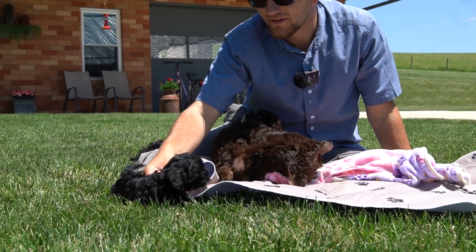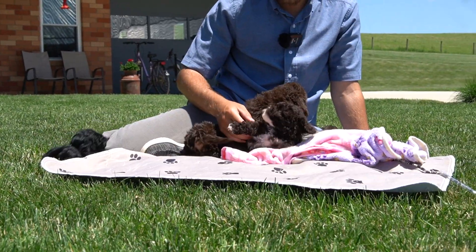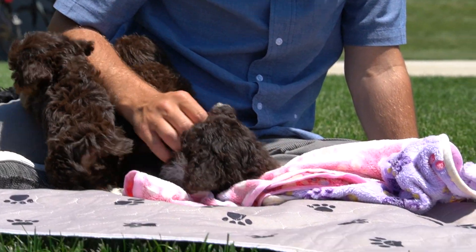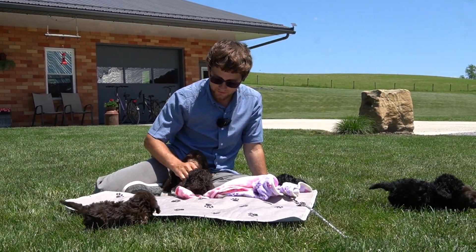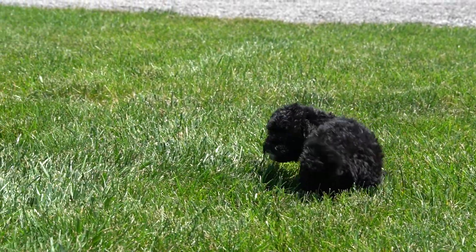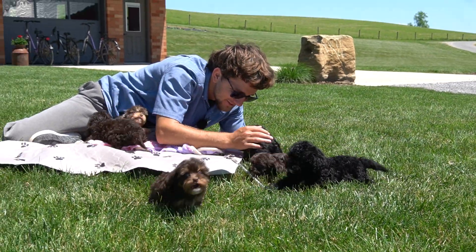These are the six little guys from Rosebud and Count. They are almost seven weeks at the time of the video and they're just absolutely phenomenal. I just can't say enough about Rosebud as a mom and Count's genetics pouring in for the coloring. If you have any questions, feel free to call, text, or email and I'll be more than happy to share more info about these little dudes.